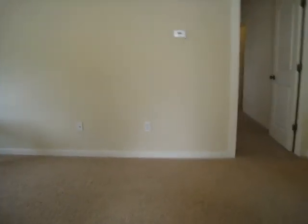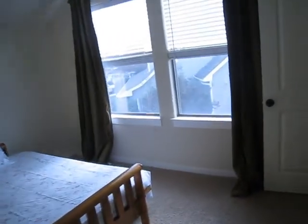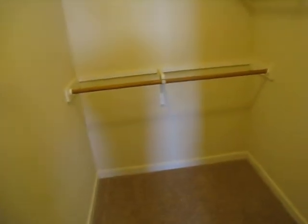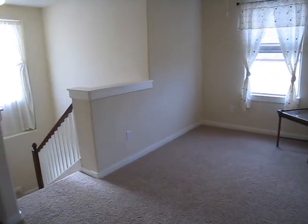Now we're at the top of the stairs where we have two bedrooms, a full bathroom, a little game room, and attic storage. Here's one bedroom with a walk-in closet — this is the second of three bedrooms. The third bedroom is quite a bit larger with a nice window out to the back, fans in all the rooms, and a bigger walk-in closet. And here's your game room where you could put some shelving.